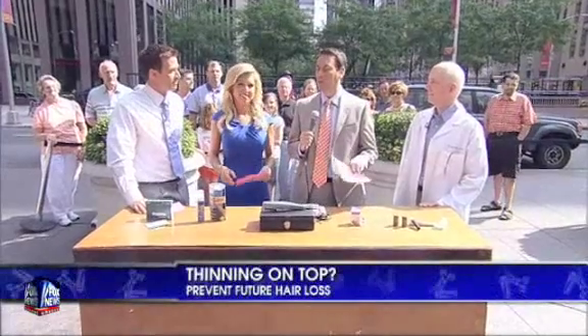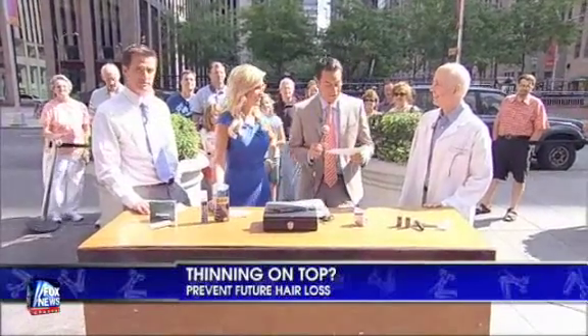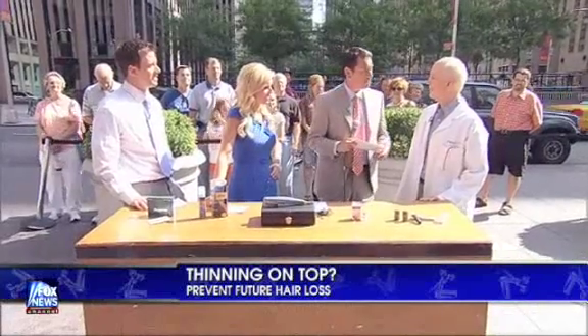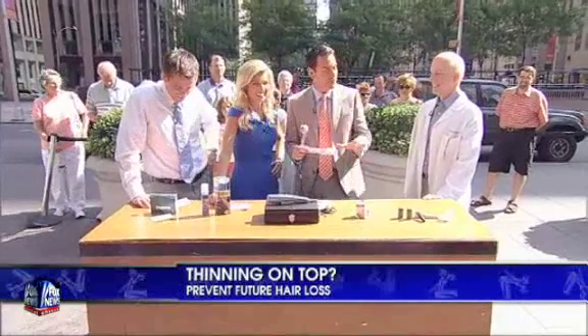Welcome back to Fox & Friends on this beautiful, sunny afternoon. You can get a little bit of a burn if you've got a bald spot this afternoon — you've got to put sunscreen on the dome. We're here with Dr. Robert Bernstein, a clinical professor of dermatology at Columbia University, to talk about baldness and some cures and ways to fix this problem if you're a little thin on top.